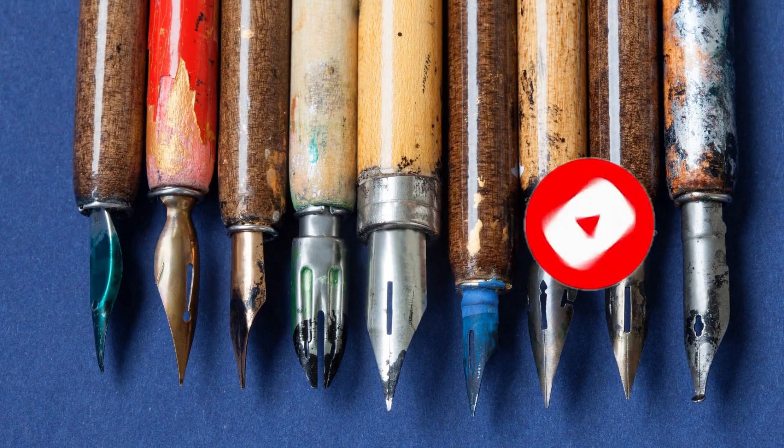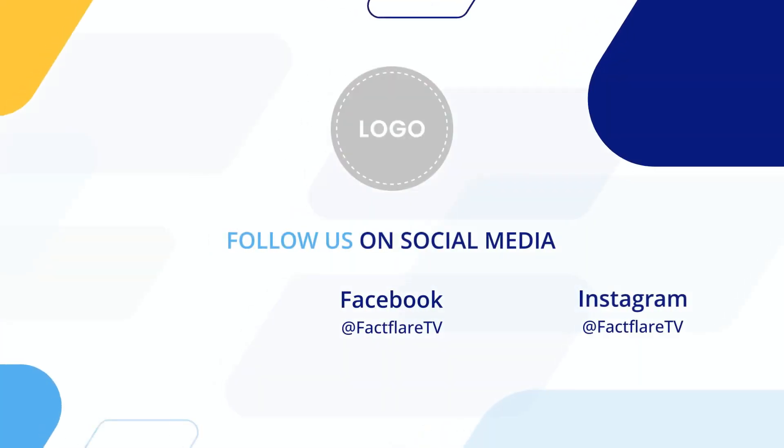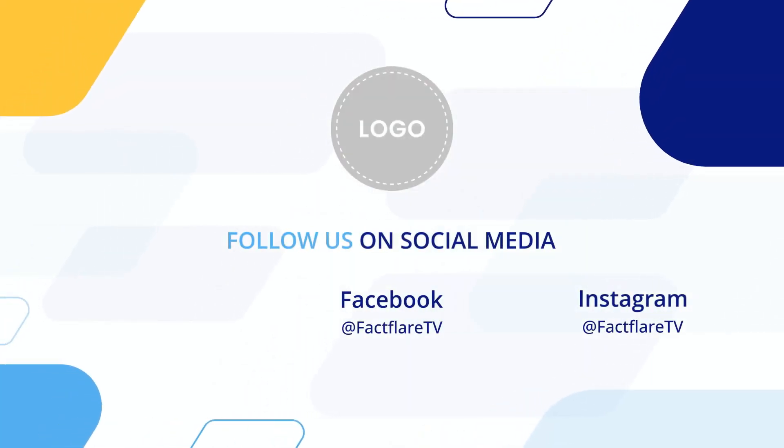Well, that's it for today's Strange School Facts. Hope you enjoyed learning about the astonishing price of the world's most expensive pen.